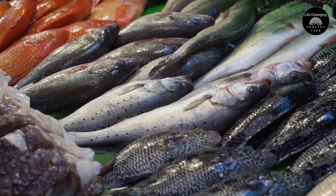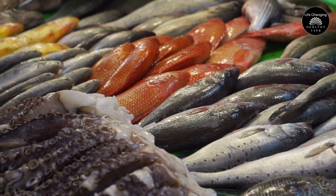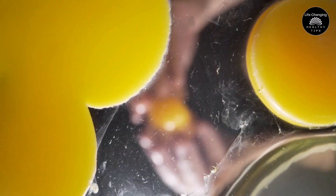You can also obtain vitamin D from natural sources like fatty fish such as salmon, mackerel, and sardines, fortified dairy products, mushrooms, and egg yolks. However, it's important to consult with a healthcare professional to determine the appropriate dosage for your specific needs.